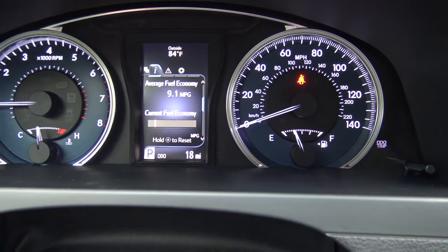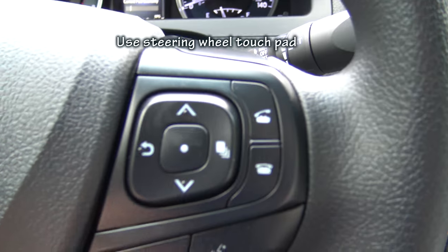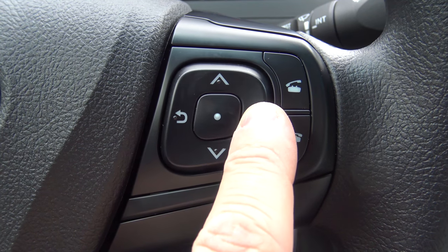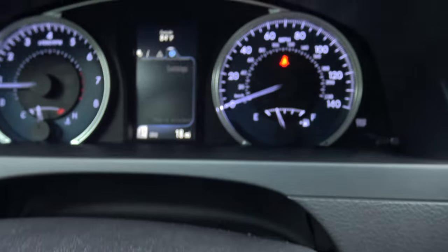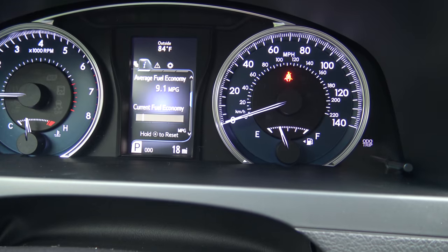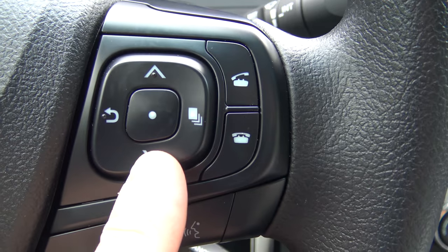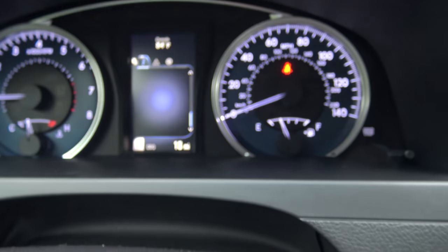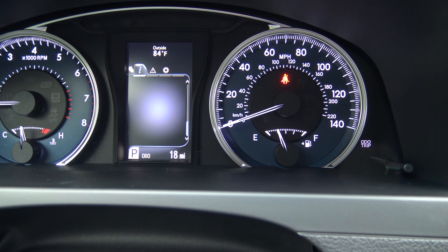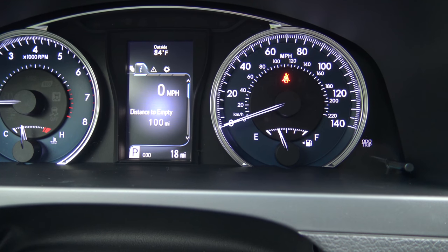Okay, to get back to the screen, we are going to use the touchpad on our steering wheel. Push the right button and that will scroll you across and look for the eye — that's information. And now we're going to scroll down on the pad, going over fuel economy, trip distance, and back to speedometer. Nice and easy.